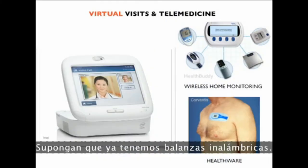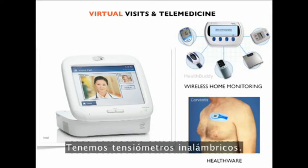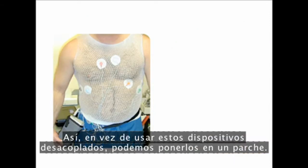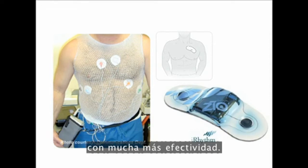Imagine we already have wireless scales — you can step on the scale and tweet your weight to your friends so they can keep you in line. We have wireless blood pressure cuffs. A whole gamut of these technologies are being put together. Instead of wearing clunky devices, we can put on a simple patch — this is developed by colleagues at Stanford called the iRhythm, which completely supplants prior technology at a lower price point with much more effectiveness.